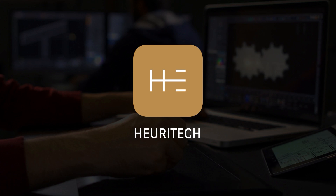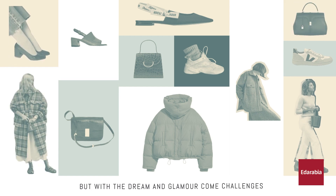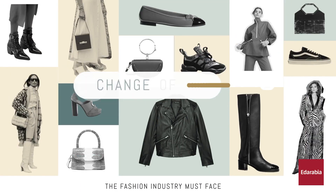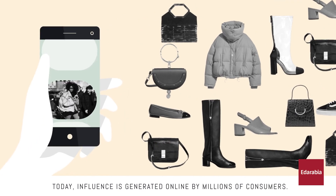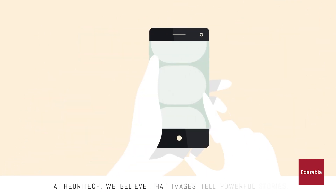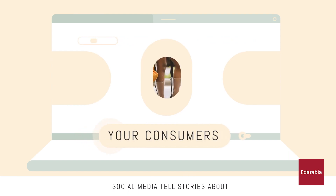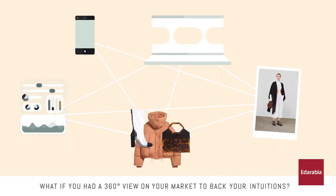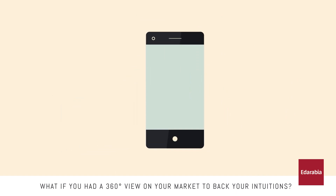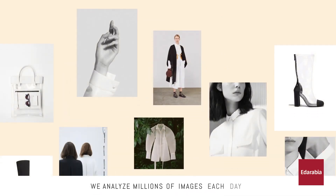Number 4: Huretec. Huretec is an advanced technology company that provides predictive analytics for the fashion and luxury industries. Using artificial intelligence and machine learning, Huretec analyzes vast amounts of social media images and other data to forecast fashion trends and consumer behavior. The platform offers detailed insights into emerging trends, enabling brands to make data-driven decisions on product development, inventory management, and marketing strategies.